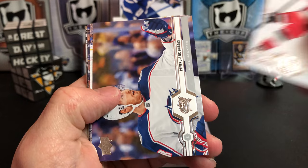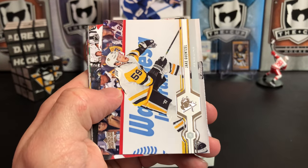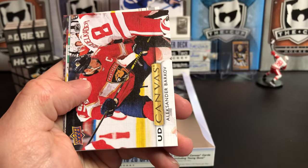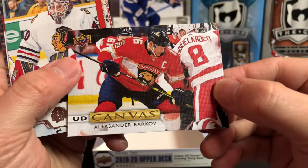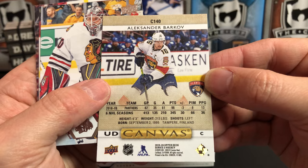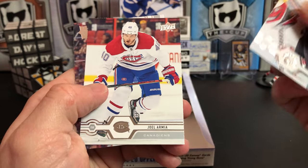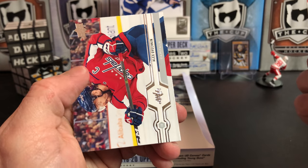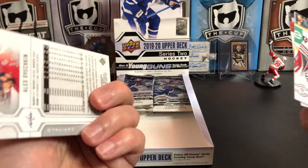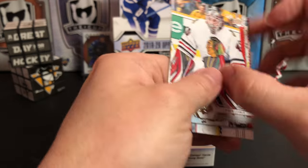Braydon Coburn, Ron Hainsey, Pierre-Luc Dubois, Tyson Barrie, Jake Guentzel — there's a PC card for me, jiggity Jake. Alexander Barkov taking a face-off. Robin Lehner, Joel Armia, and Ovechkin, who just recently scored his 700th goal — congratulations to him on that, what a great career he's had.